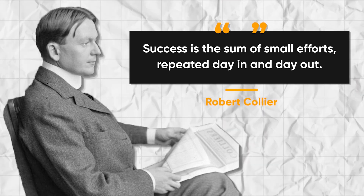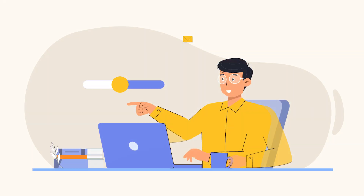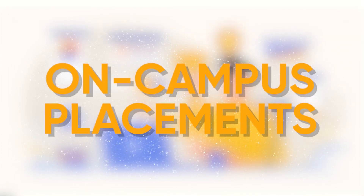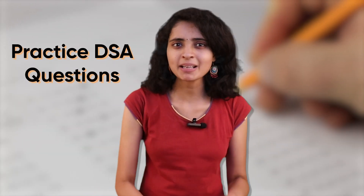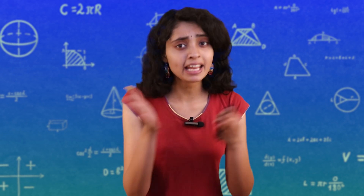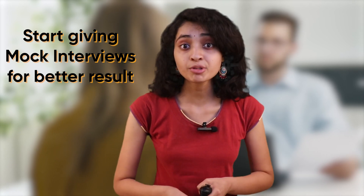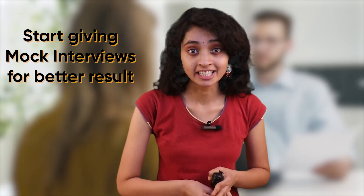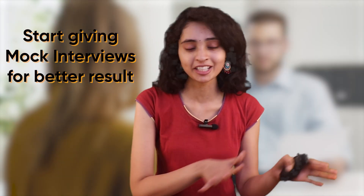Success is the sum of small efforts repeated day in and day out. Stage 4: On-Campus Placements. Now you are ready for on-campus placements. Don't stress — just practice the company-specific DSA questions. One day before the test and interview, revise your CS fundamentals. And if possible, start giving mock interviews with your seniors and friends. This will give you a sense of how the actual interview will look.